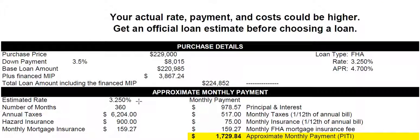The monthly payment is based on today's rate of 3.25% and a 30-year term, so the amount needed to repay the loan — the principal and interest — is $978.57.